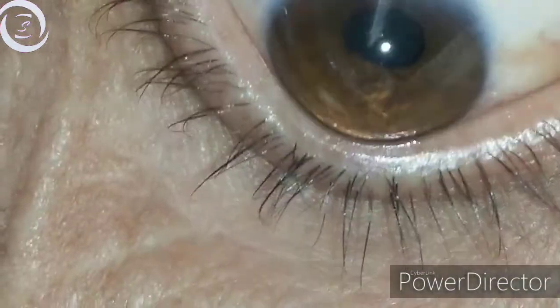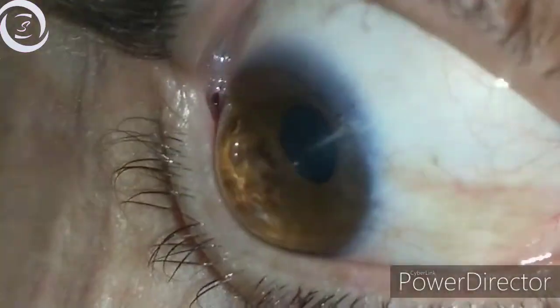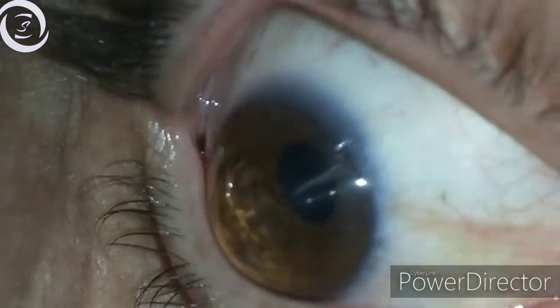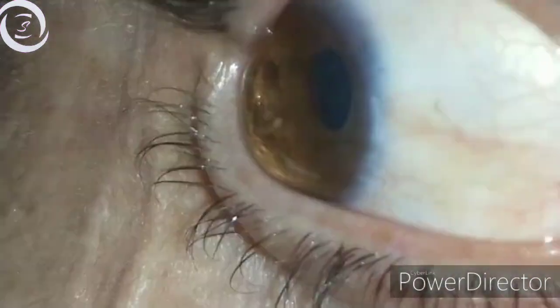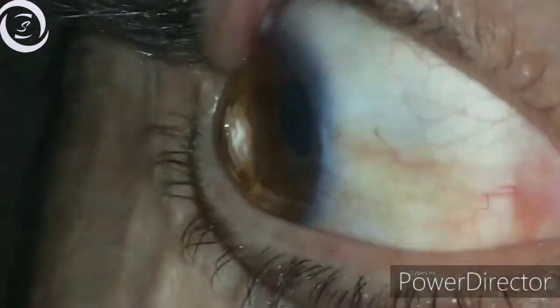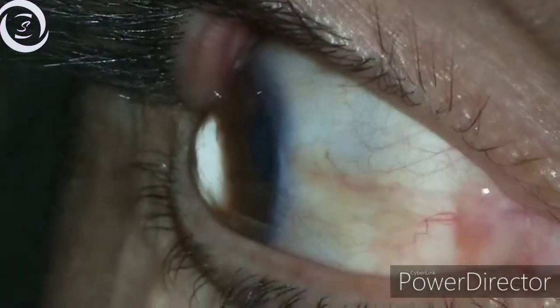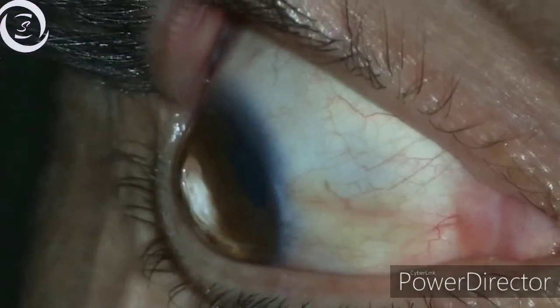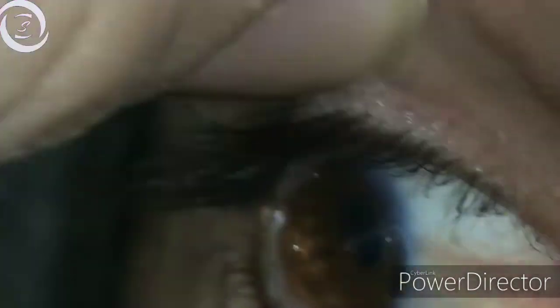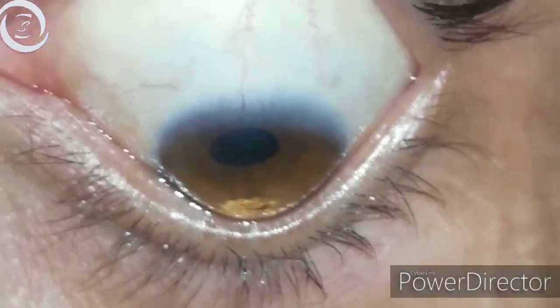When a person looks in the downward gaze, there is a conical or triangular-shaped depression of the lower eyelid — that is known as Munson sign. And now when you put the light from the side of the eye, the whole conical area illuminates. Here we are showing you Munson sign in the left eye.